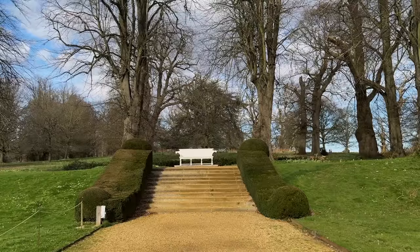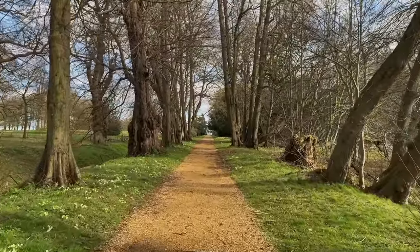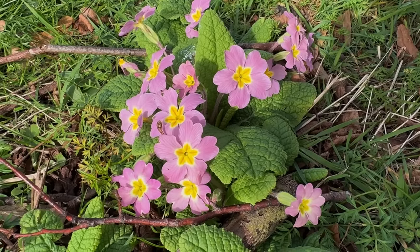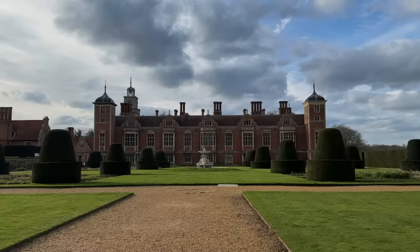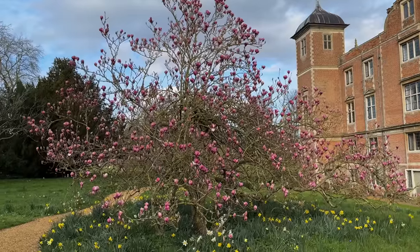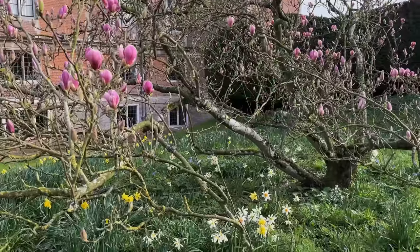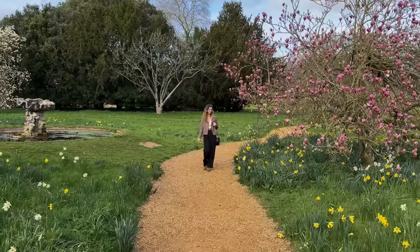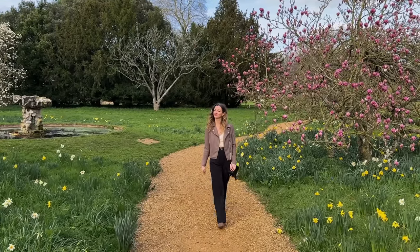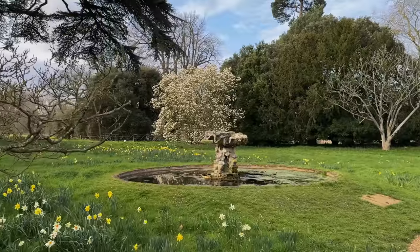We had a lovely slow walk admiring the grounds of the Blickling estate, and the signs of spring are very visible. Beautiful primroses and a sea of daffodils adorn the lawns, making me feel like a character in Pride and Prejudice. Spring is such a lovely time to romanticize your life — nature waking up, all the colours and sounds and scents, makes romanticizing the ordinary moments truly easy.